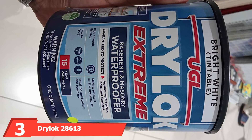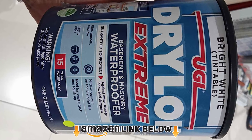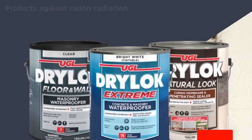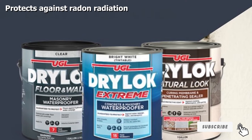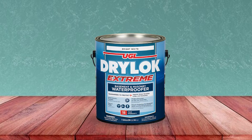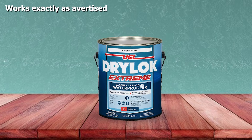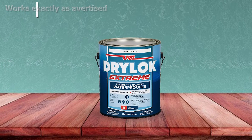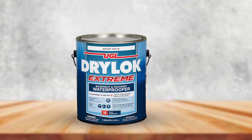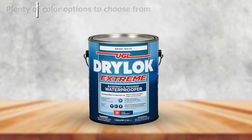The number three position is held by the Drylok 28613 Extreme Latex Masonry Waterproofer. Most other paints on this list offer no water protection or are water repellent at best, but Drylok fills that gap. Drylok claims its waterproofer doesn't simply stick to the surface but penetrates the pores of your masonry, creating an impenetrable layer capable of withstanding up to 15 PSI of hydrostatic pressure — more than enough for most household applications.